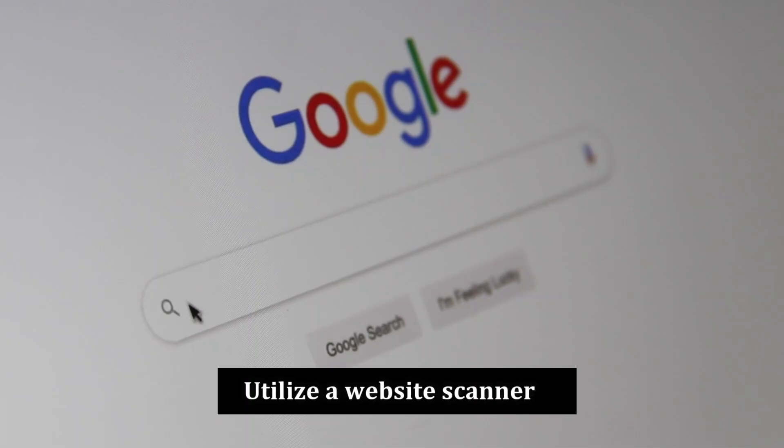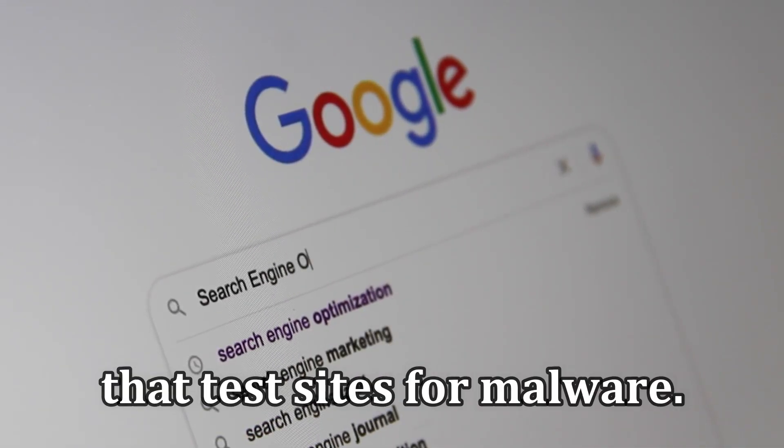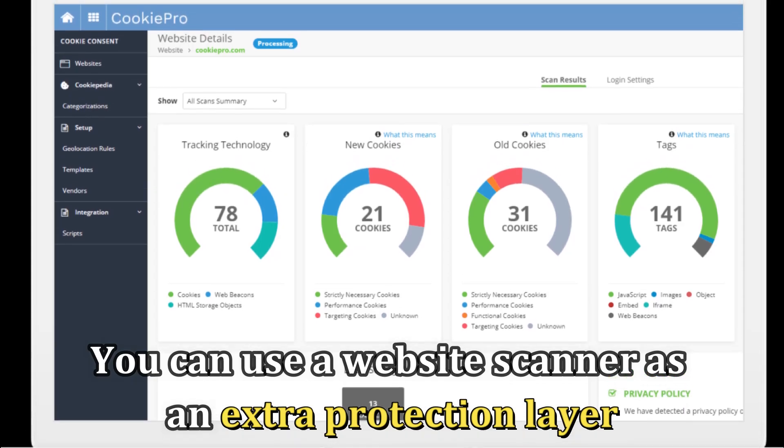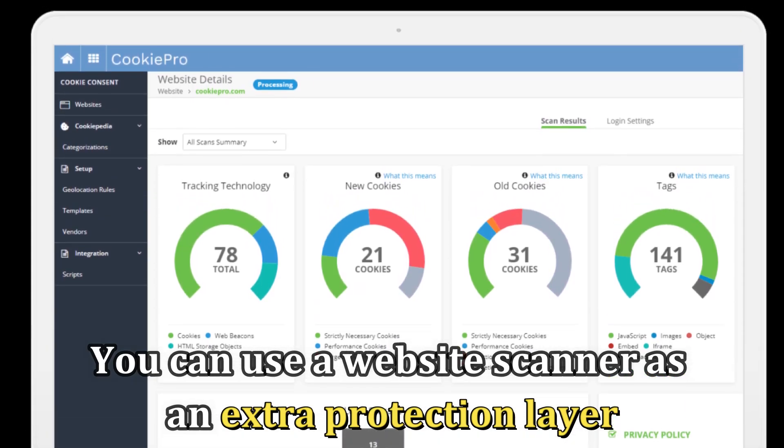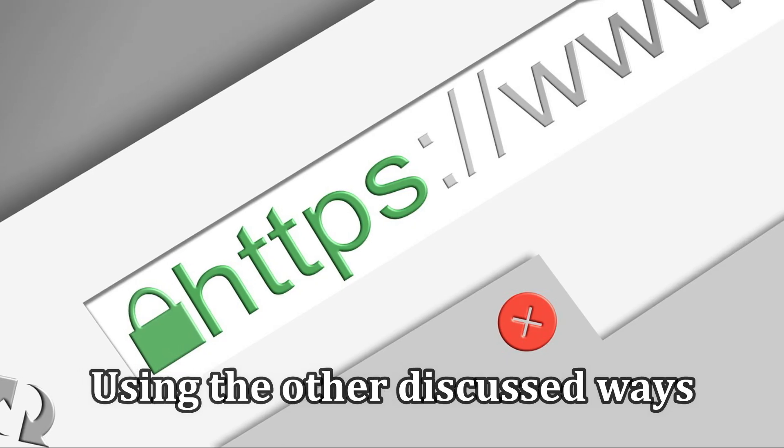Utilize a website scanner. There are online website scanners that test sites for malware. You can use a website scanner as an extra protection layer. However, ensure you still check the legitimacy using the other discussed ways.